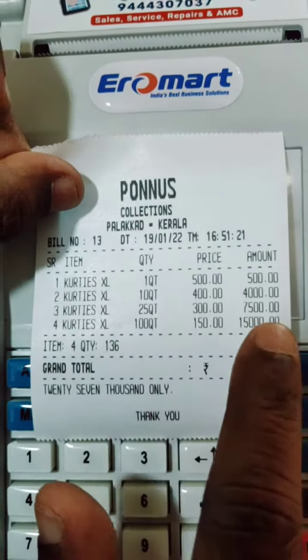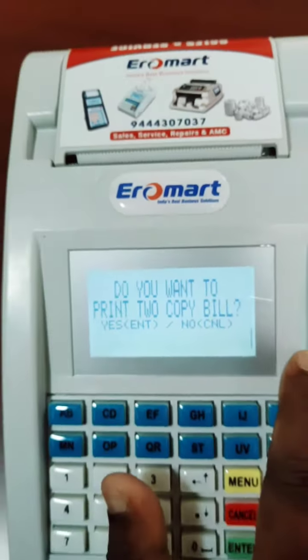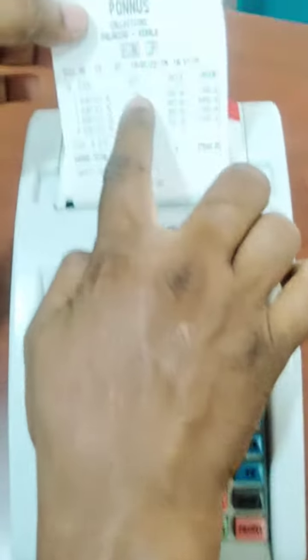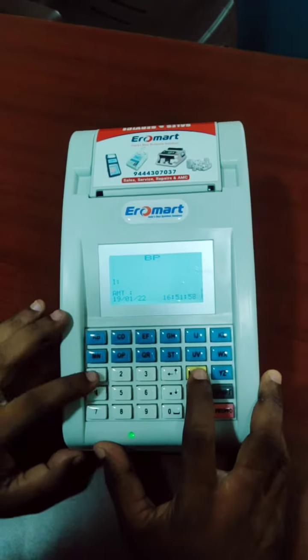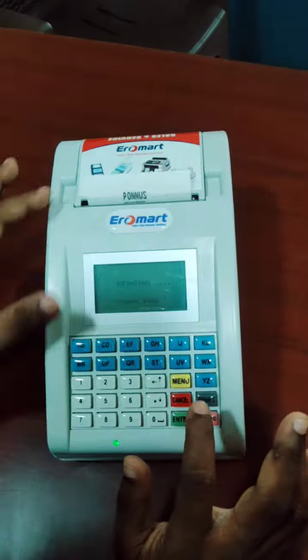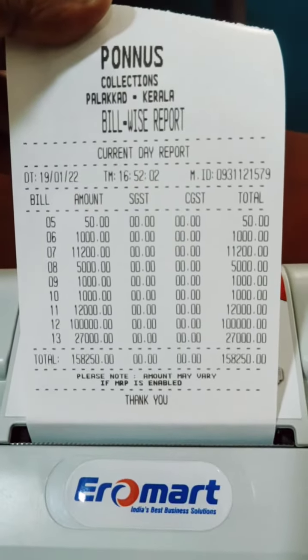Two copy bill printout. If you enter that, another customer second copy report — you can get the second copy. So this is excellent. And another bill-wise report — this is the bill-wise report.